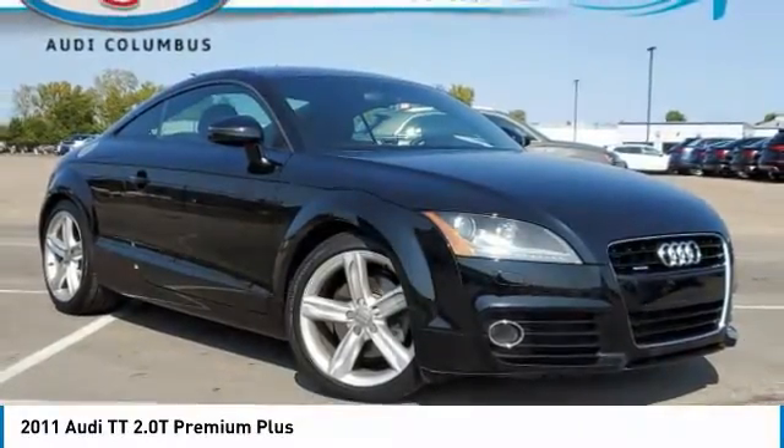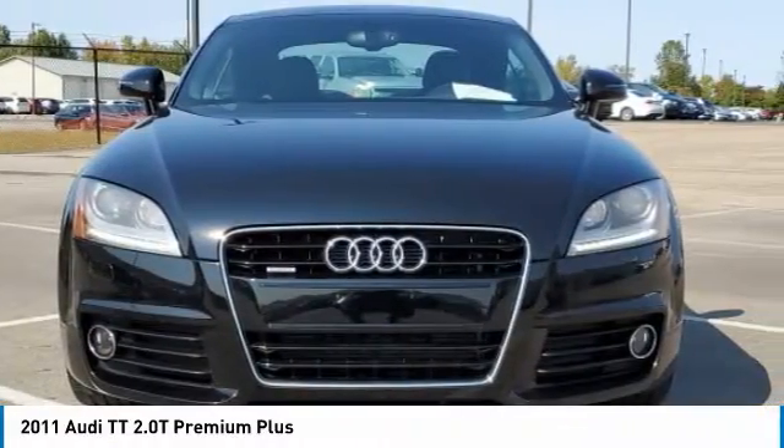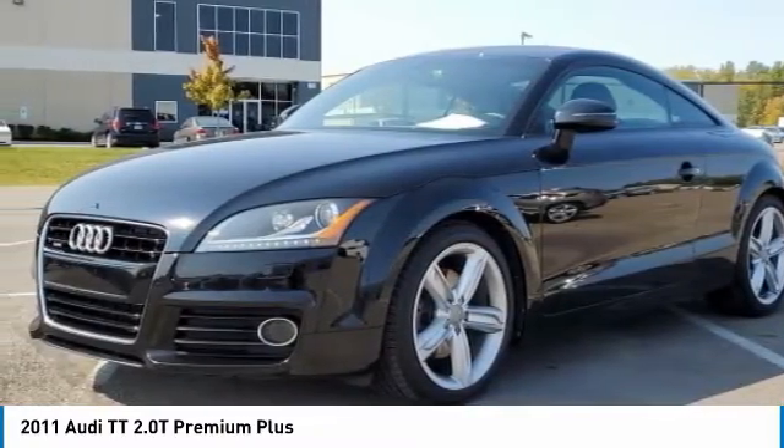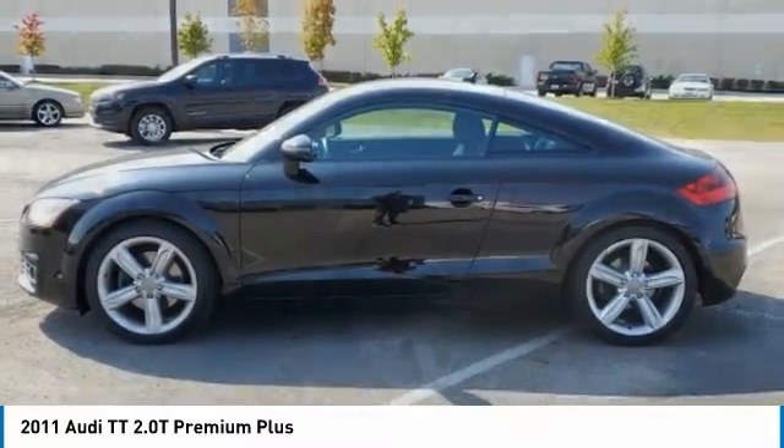Make a great choice today with the 2011 TT. Iconic in its looks, legendary in its performance. There is no room to misinterpret what the TT line is designed for.